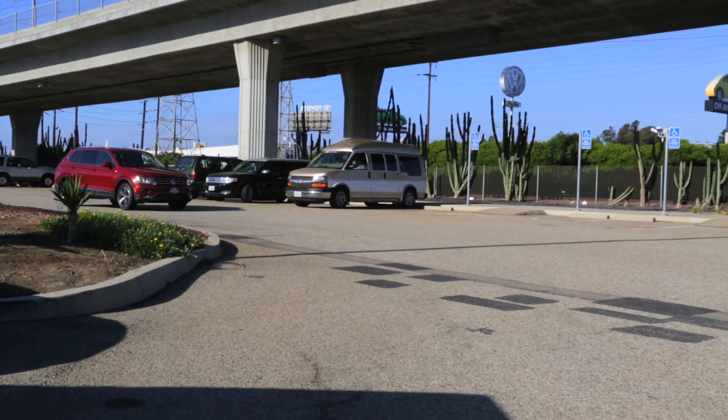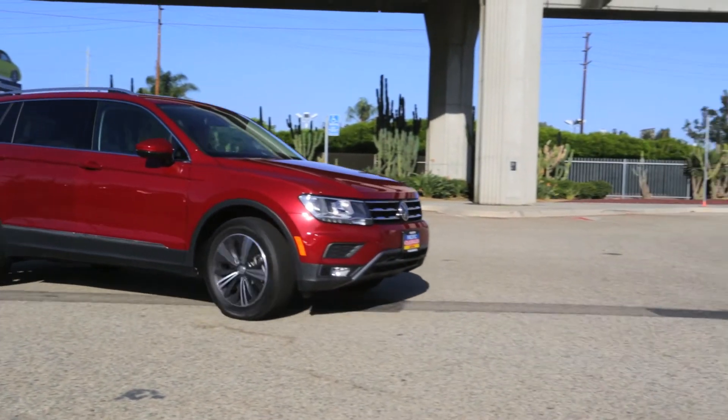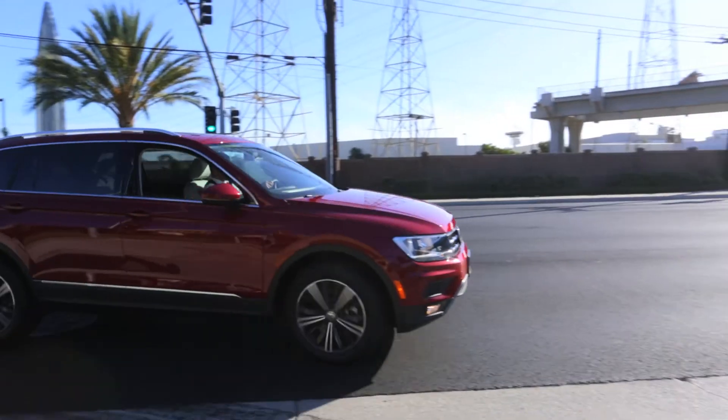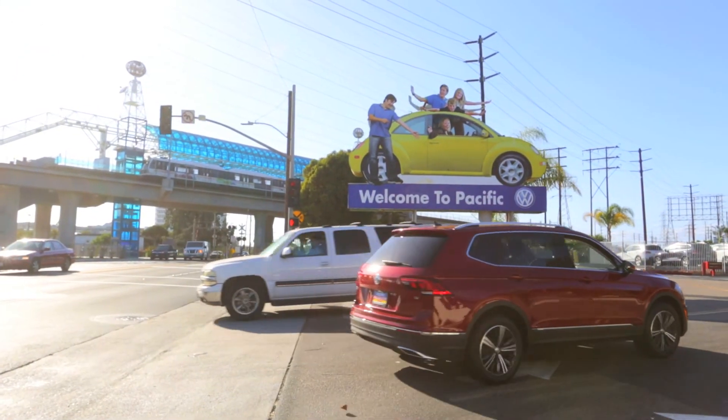The new 2018 Volkswagen Tiguan has 184 horsepower and 221 pounds of torque, and they've also figured out a way to increase fuel economy. Coupled with the 8-speed transmission, you can really get a lot of miles per gallon out of this car.